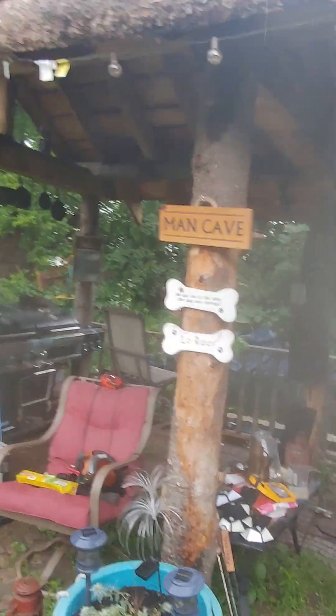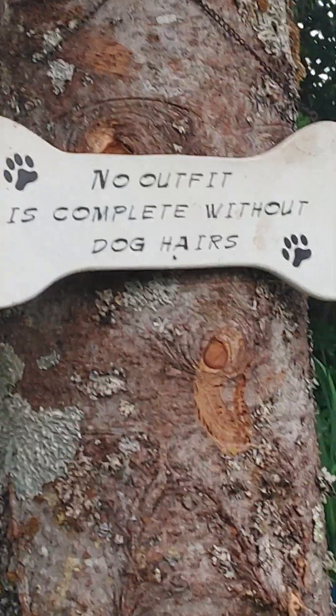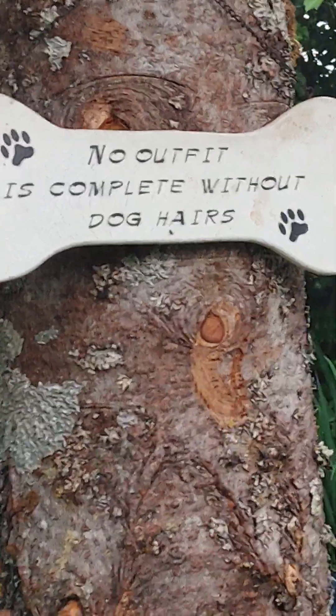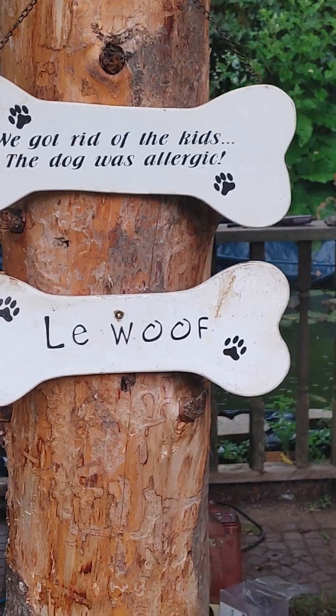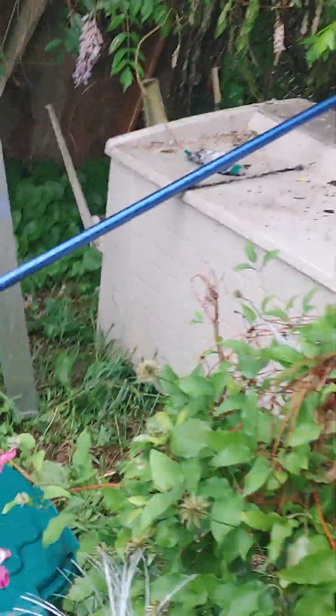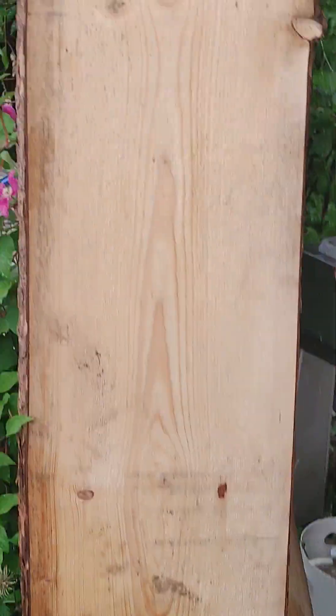Doing some wiring that lights up across the place. I got the fascia board on and put up some signs. See if you can read these — if you own a husky, that sign is appropriate. And then there's these two, and this one — that board's gonna be my bar top right over there.